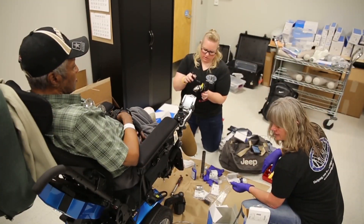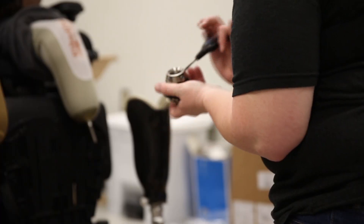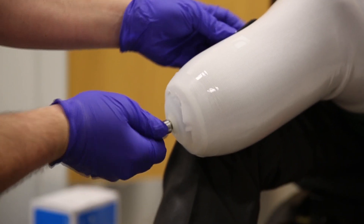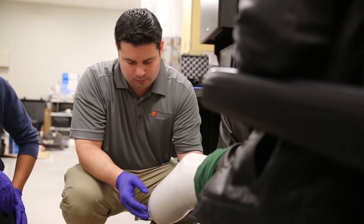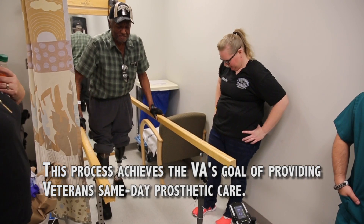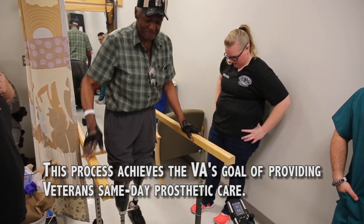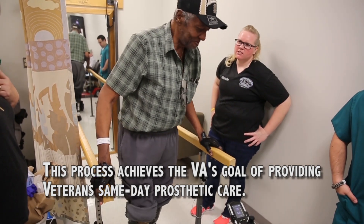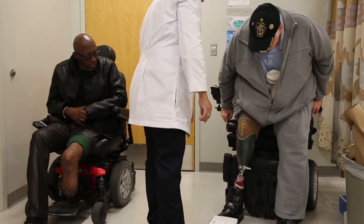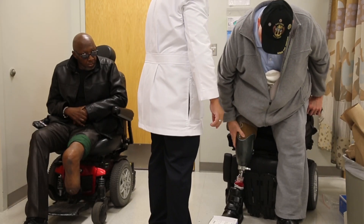We are seeing 132 to 150 patients, so we have to have community vendors that are trained and we have to allow our veterans to have a choice. This is perfect for homeless veterans — same-day service — and no veteran will go without a limb if they need it.